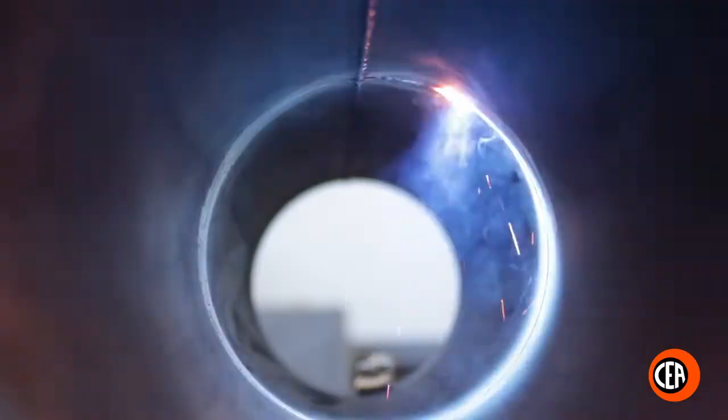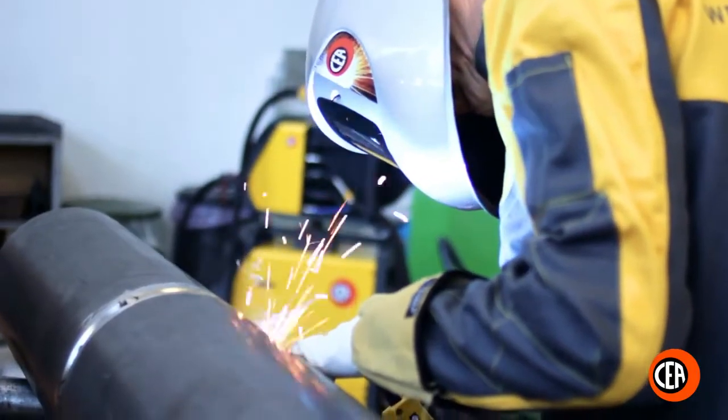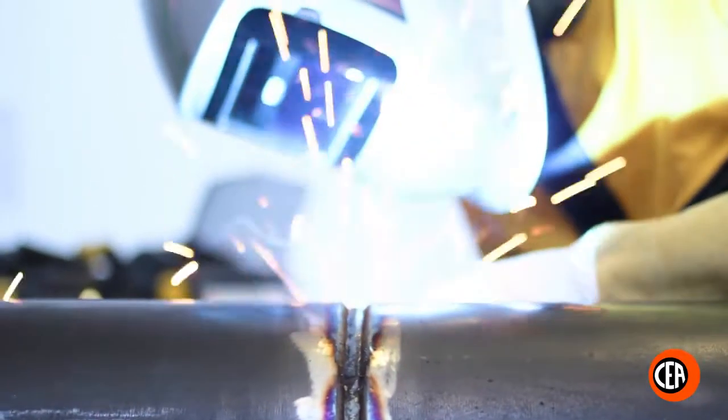Advantages: two times faster than MMA and four times faster than TIG. Significant heat input reduction in the joints. Less qualified operator is necessary compared to TIG and MMA. Perfect edge joints in vertical down.